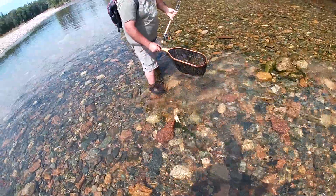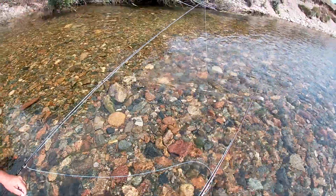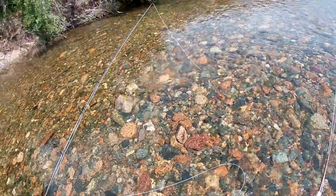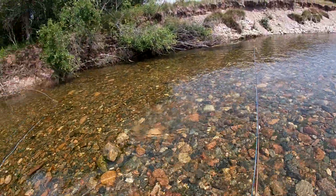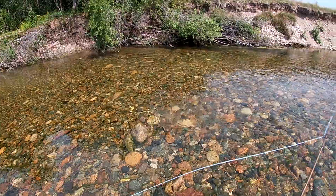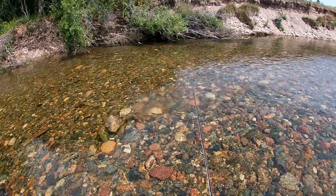Beautiful — what is he, a little speckled? That's a good-sized one too. Off he goes, back to the same spot. I love how clear the water is out here. You can literally see him swimming back up into his little hole. That's the best one of the day so far.